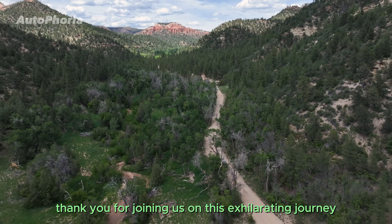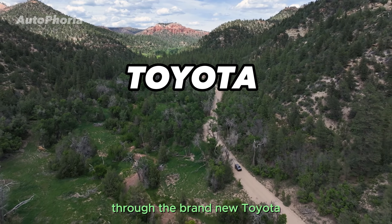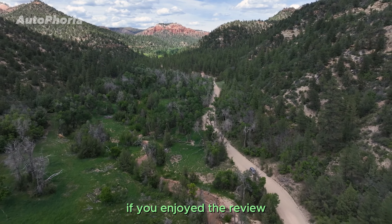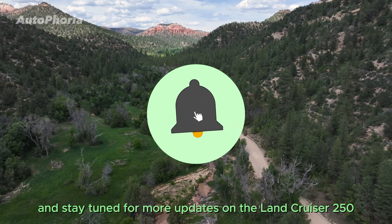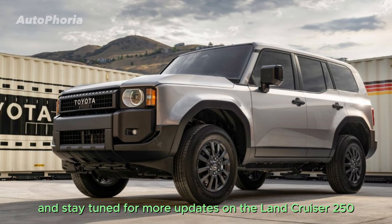Thank you for joining us on this exhilarating journey through the brand-new Toyota Land Cruiser 250. If you enjoyed the review, give it a thumbs up and subscribe for more exciting content. Drive safely, and stay tuned for more updates on the Land Cruiser 250.